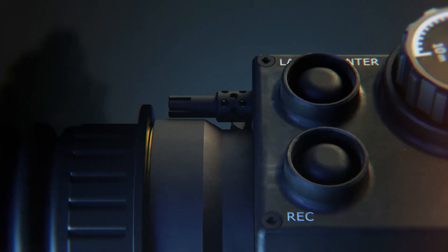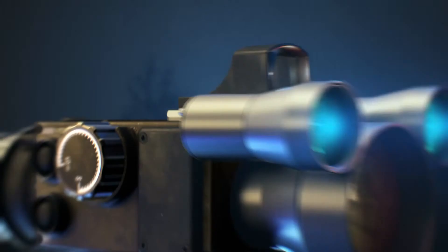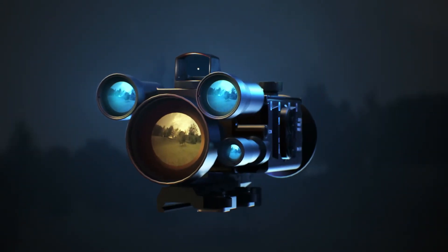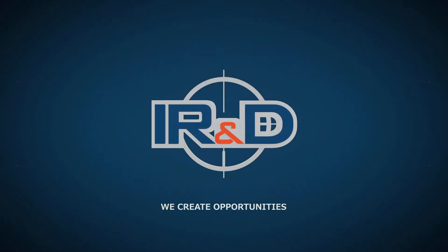Move to a new, long-range and all-weather shooting level with Infrared Research and Development. IR&D — We create opportunities.